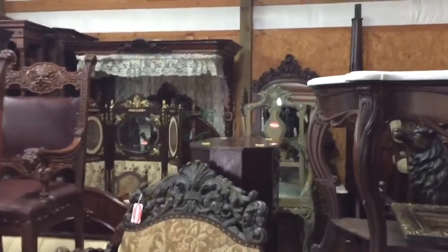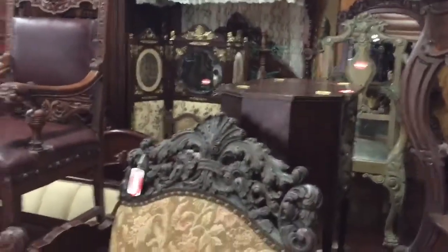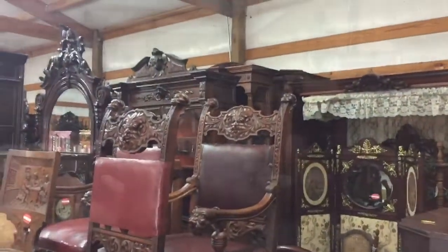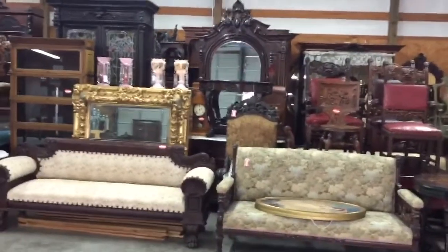Beautiful tester beds back in the back, tester bedroom sets — just a fantastic sale all the way through. Once again, this is just a quick overview of what we have.